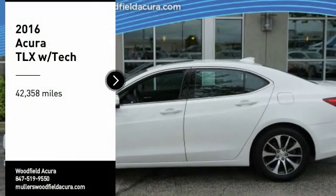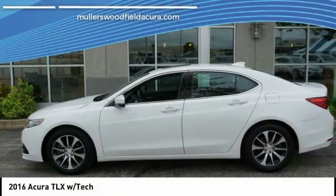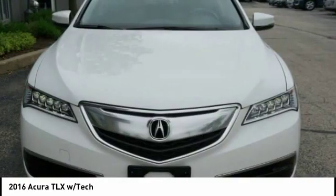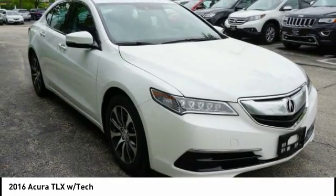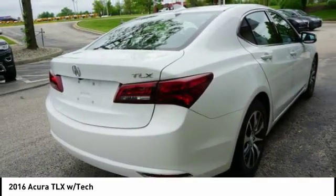Stop by and take a look at the 2016 Acura TLX. The Acura TLX impresses drivers with its nimble handling, great fuel economy, and long list of high-tech features. It comes with an extremely quiet interior, spacious front seats, and smooth ride quality.